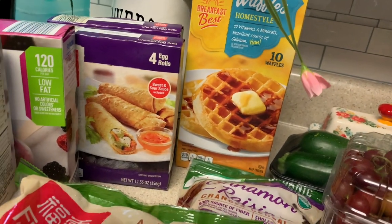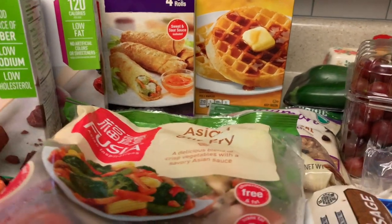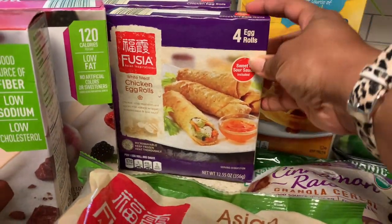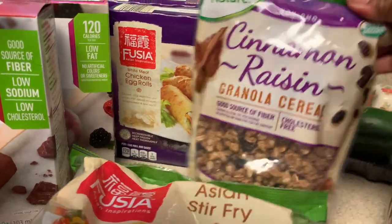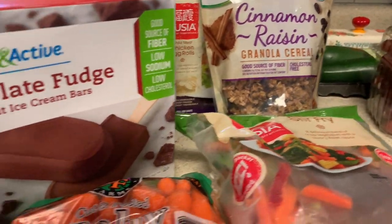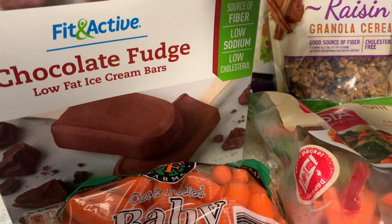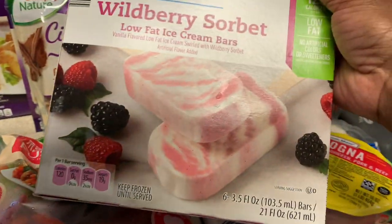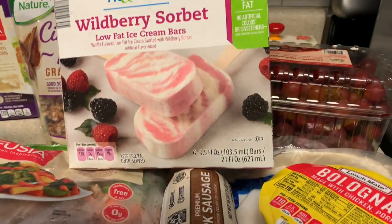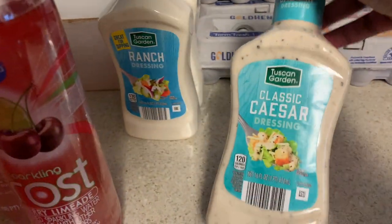I got some waffles - I only got one because I think I have some more. I got some chicken egg rolls - I like their chicken egg rolls, they are good. Jason got some cinnamon raisin granola for his mixed concoction. I got some carrots, some Fit and Active chocolate fudge low-fat ice cream bars, and wild berry sorbet bars. Three things of eggs were 79 cents each.